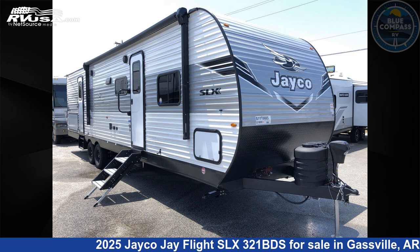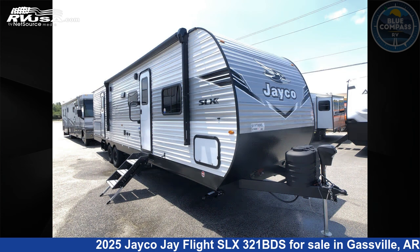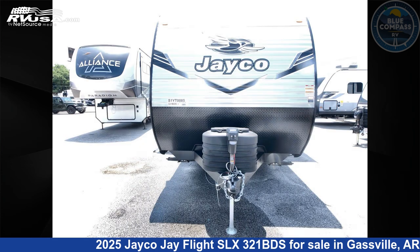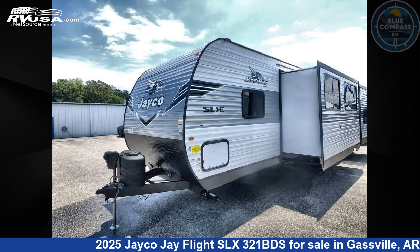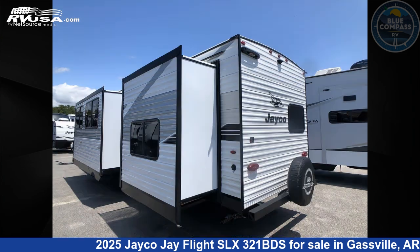This 2025 Jayco J Flight SLX321BDS is a travel trailer RV located in Gasville, Arkansas 72635, and is offered for sale by Blue Compass RV Gasville. Click the link in the video description to visit RVUSA.com and see more photos as well as the current price.